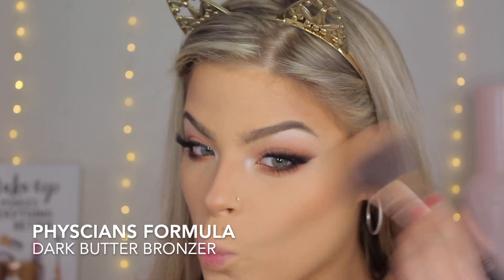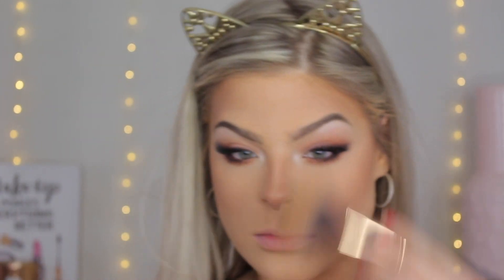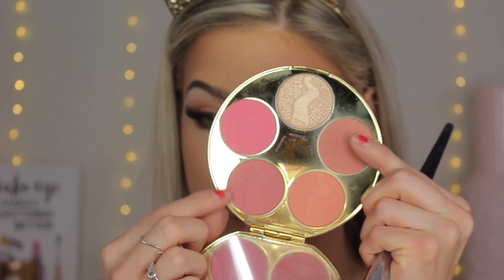Now to bronze up the skin, I'm going in with the Physician's Formula Butter Bronzer in the color Dark, just to warm up my skin and bring some color back to the face. Because I am extra, I'm also going into my Hourglass Ambient Bronzer and using this as a bronzer topper — I just feel like it gives the skin such a beautiful glow.